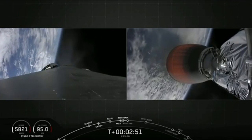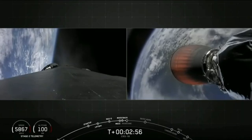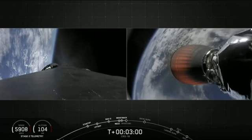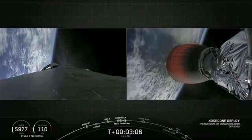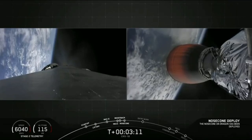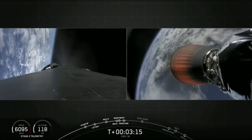Shortly here, we should have nose cone deploy off of Dragon, and we may be able to see that on the right-hand screen. And there goes the nose cone on that right-hand screen. We no longer need it now that we're out of the densest parts of the Earth's atmosphere.